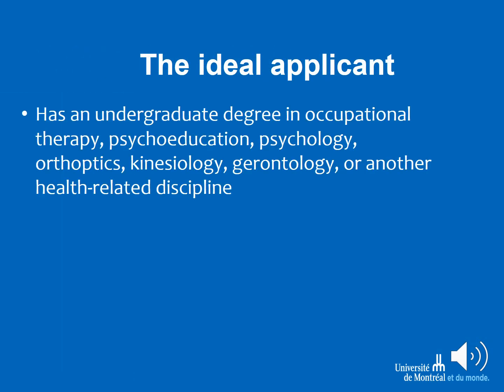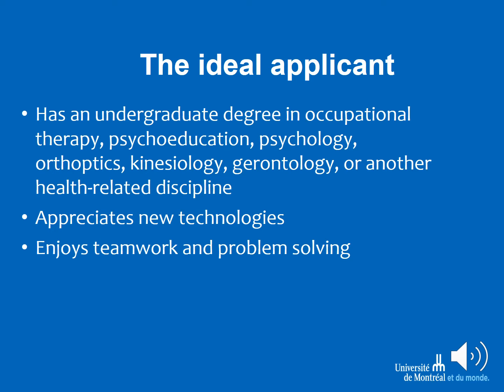The ideal applicant has an undergraduate degree in occupational therapy, psychoeducation, psychology, orthoptics, kinesiology, gerontology, or any other health-related or allied health discipline. You should have an appreciation for new technologies and be engaged when using them, enjoy teamwork and problem solving, want to help others, and above everything else, have a sense of empathy that can facilitate how you interact with your clients.